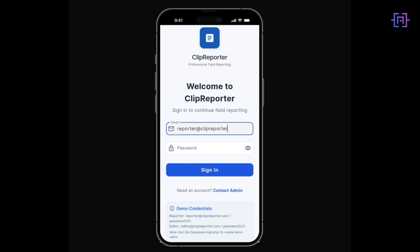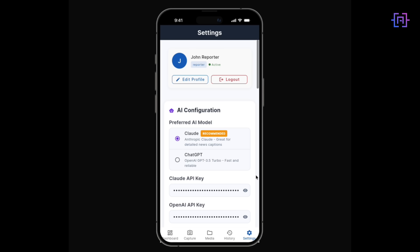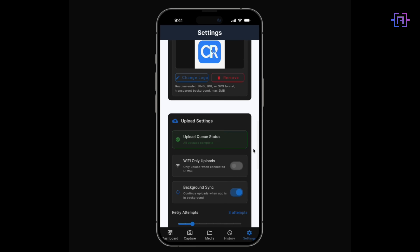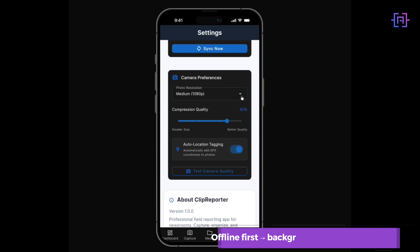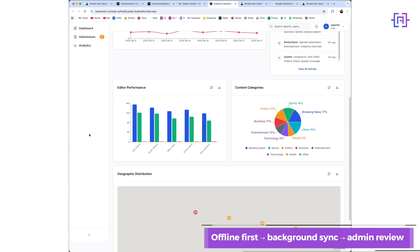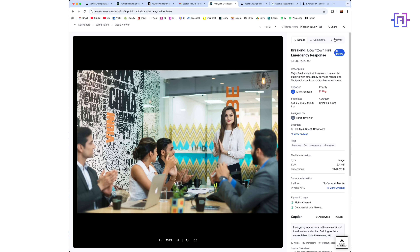The app auto-tags GPS, works offline, and syncs when signal returns. Editors can review, approve, and auto-generate captions with the AI key you choose. Offline first, background synchronization, admin review.